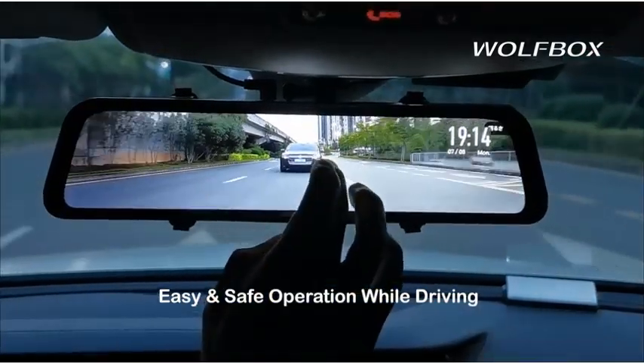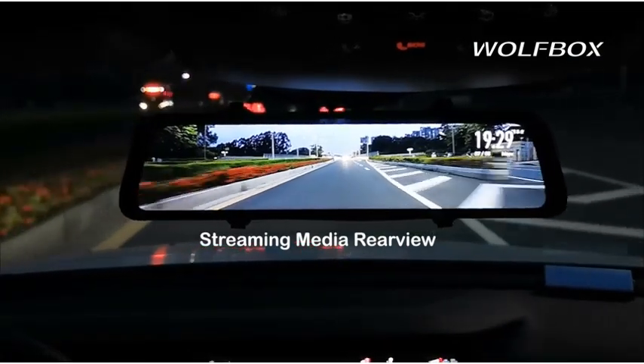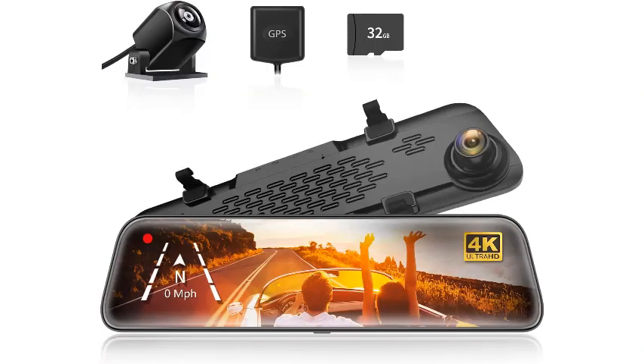The Wolfbox Mirror Dash Cam Backup Camera also features a night vision option powered by a 6-layer glass lens that enhances light capture in the dark. Other smart features of this system include media streaming, GPS, loop recording, adjustable viewing angles, and much more.